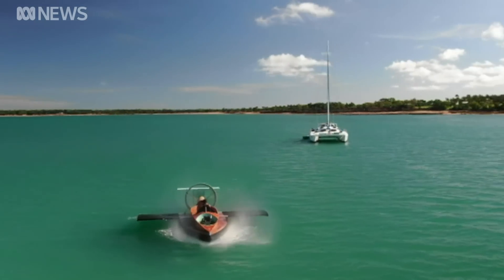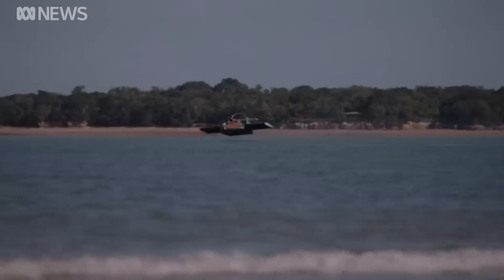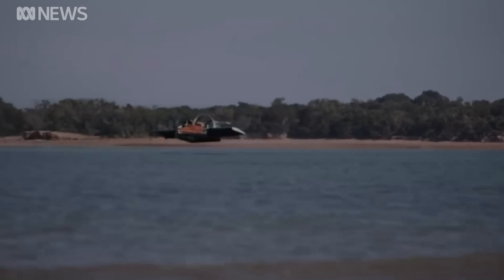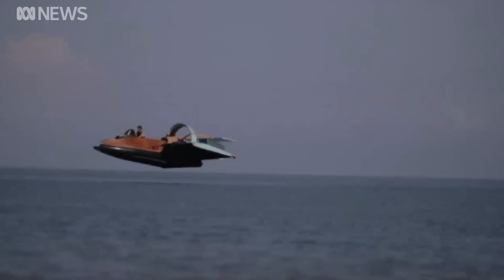After almost a year of building, beach goers were blown away as the flying machine was tested on Darwin Harbour. When I got to 90km/h and pulled back on the elevator, it took off for the first time, which was very interesting. Amateur footage of the test flight also took off on social media, racking up more than 900,000 views.